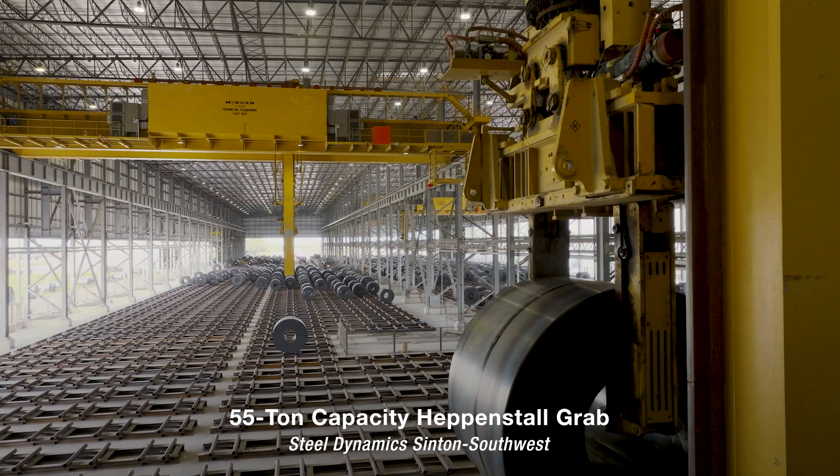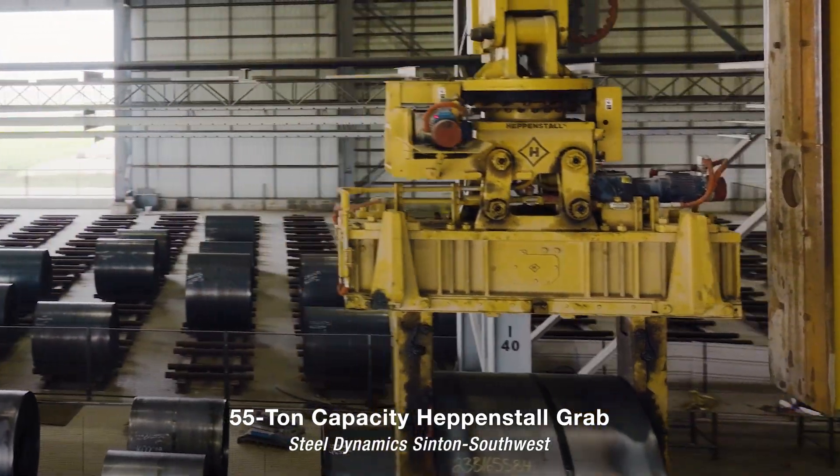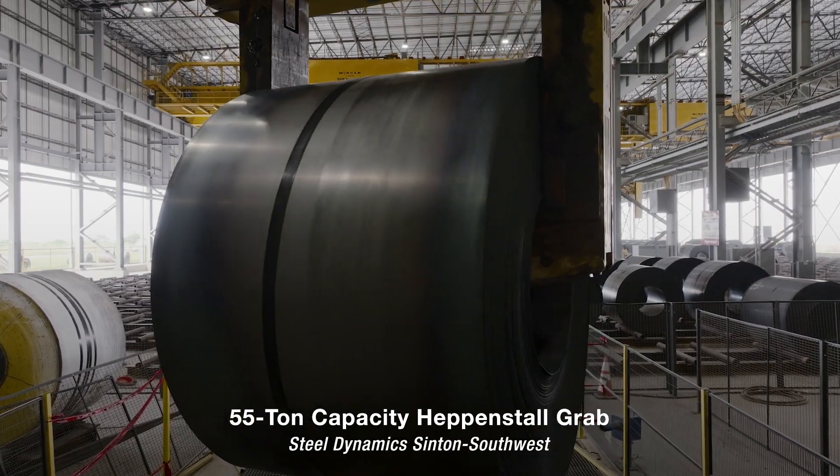The four Morgan autonomous coil handling cranes are equipped with 55-ton capacity Eppenstahl grabs. Each grab is rated to handle coils in excess of 900 degrees Fahrenheit.